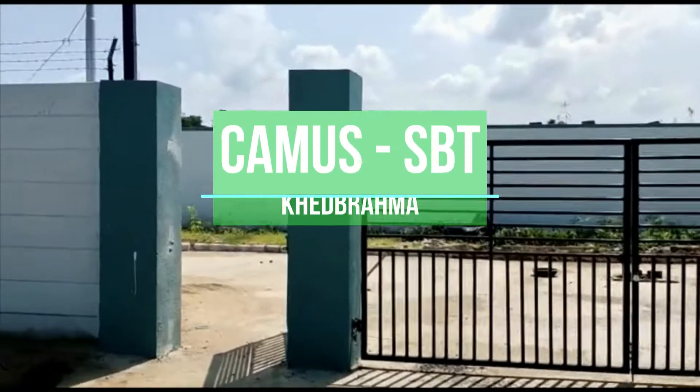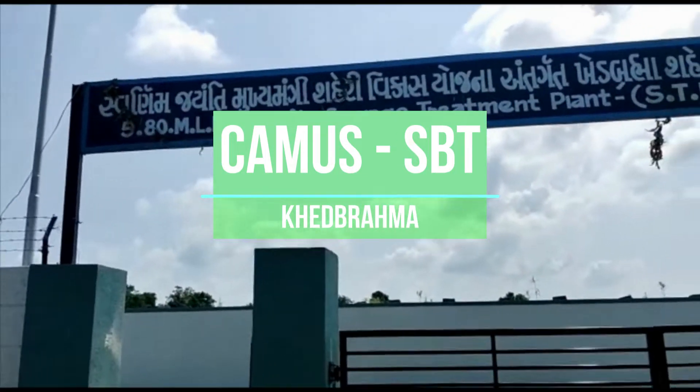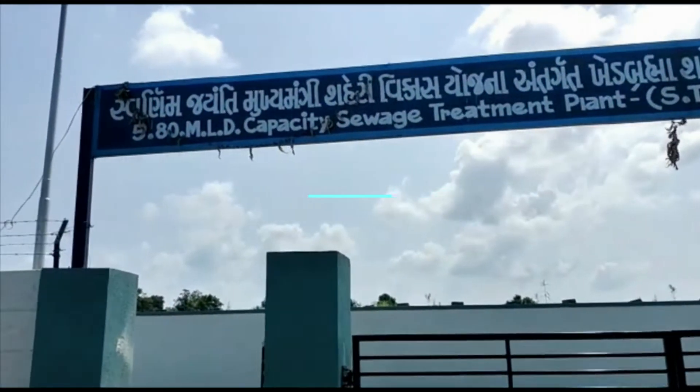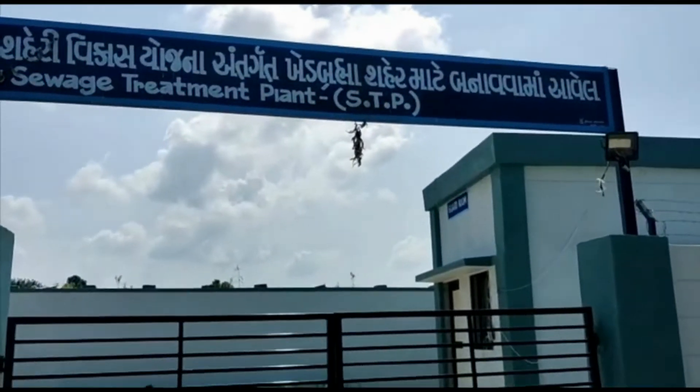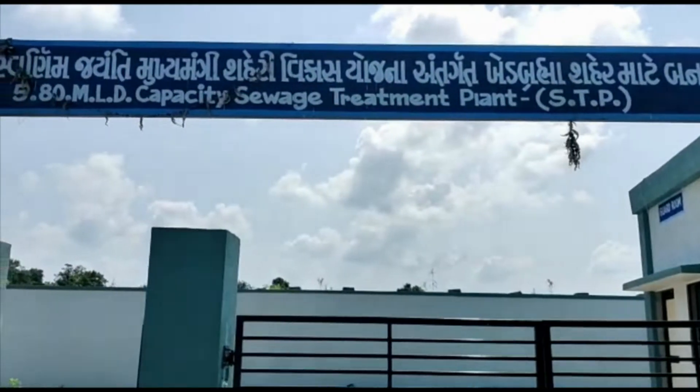Welcome to VisionEarthCare's 5.8 MLD CamSS BT-Type C Sewage Treatment Plant installed at Kher Brahma, Gujarat. Let's have a walkthrough of the plant.